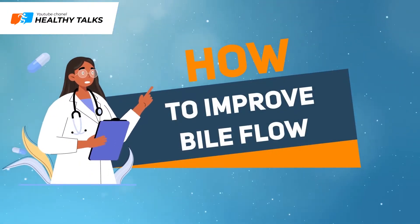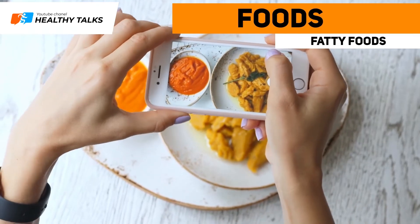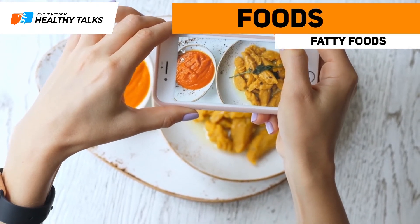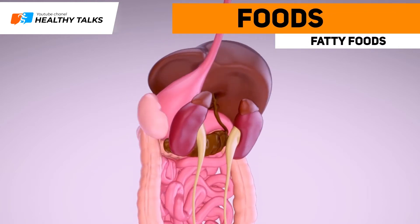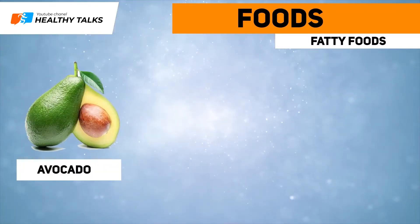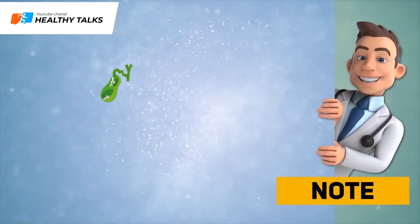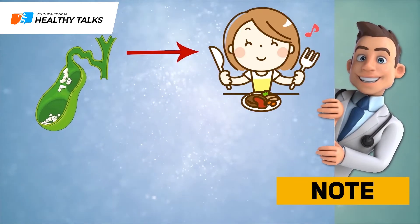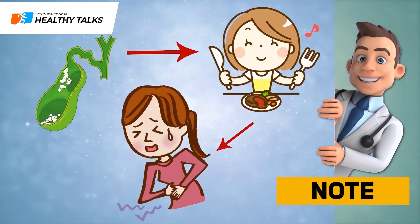Consuming healthy fats is a natural way to secure an unobstructed bile flow. To promote bile production and flow, eat the following foods: avocado, fatty fish such as trout, and nuts. If you have gallstones, consuming too much fatty food may trigger acute pain on your right side.